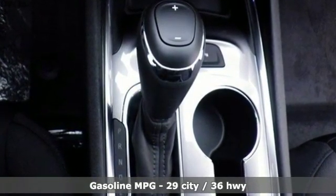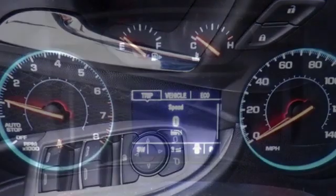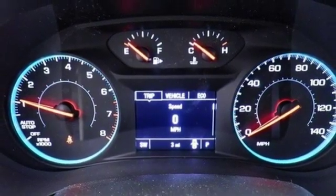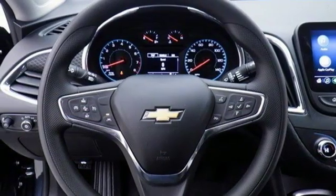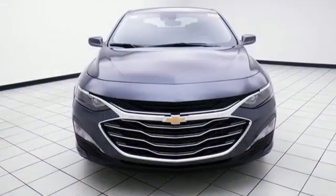Streaming audio, power heated mirrors, dual zone climate control, rear parking sensors, doors and push button start proximity key, front heated bucket seats, turbo inline four-cylinder engine, active grille shutters, gas pressurized shocks, and automatic transmission.